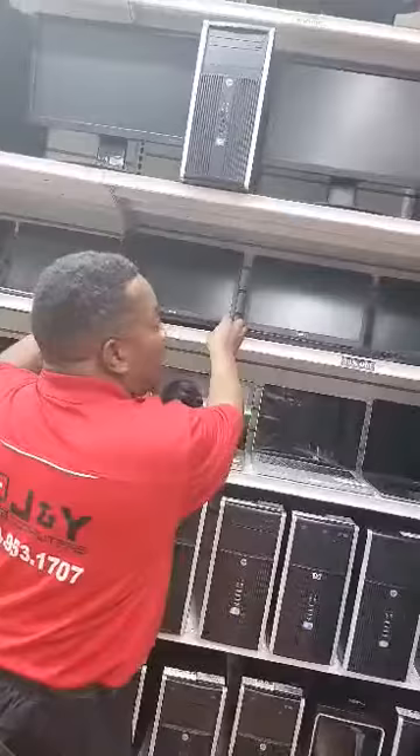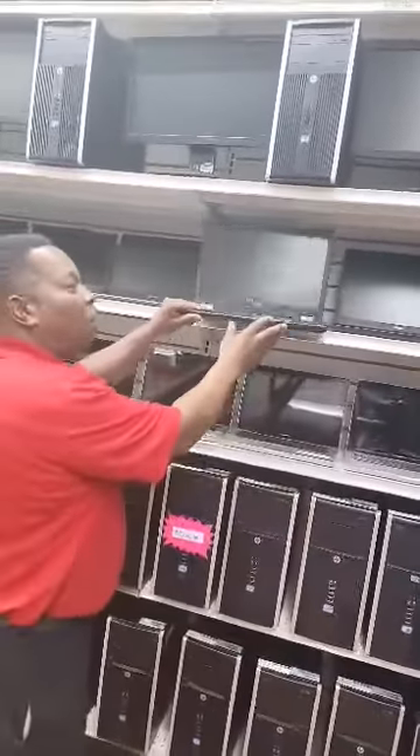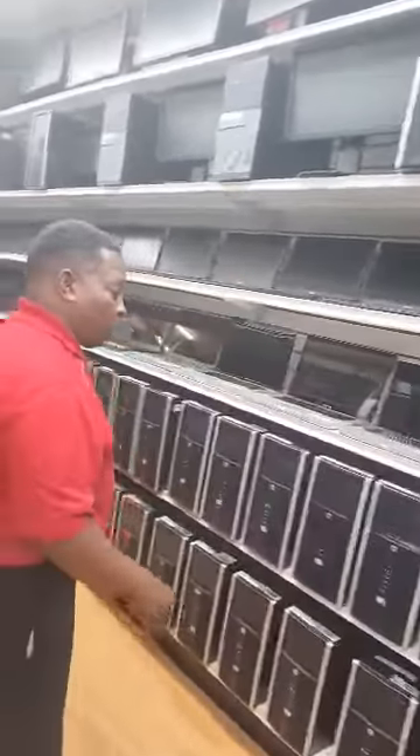We got a bunch of Dell laptops, and these laptops are configured. They're business-type laptops, so they're going to last you a long time. Come on around with me.